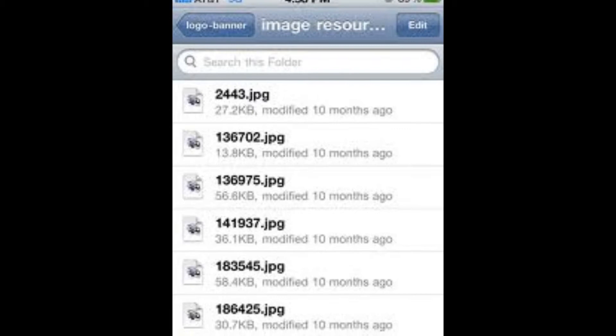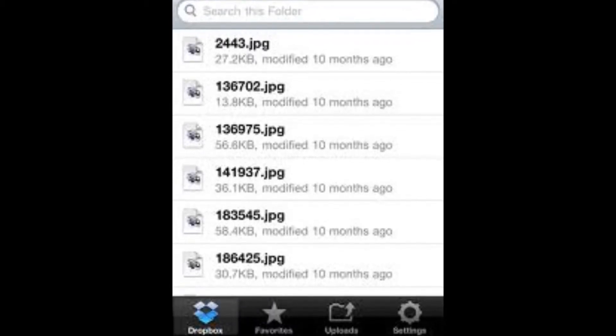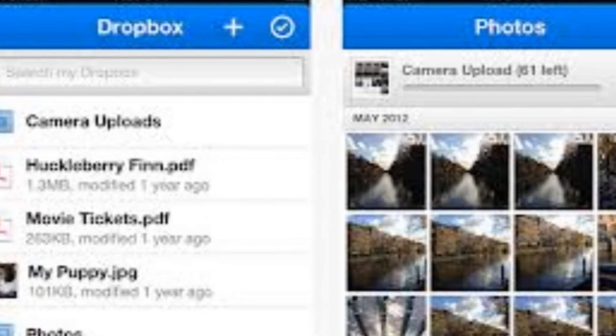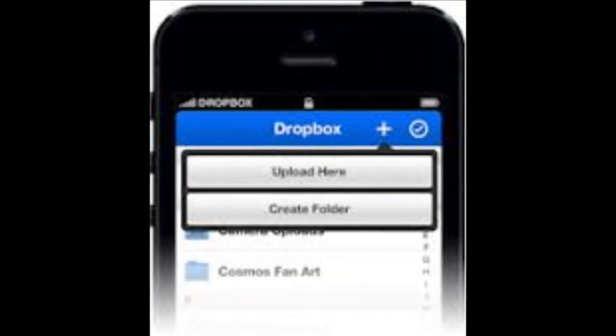The only issue I have is the somewhat limited amount of space at 2GB, but by completing various actions you are able to get more. Some recent additions to the app add more features for sharing what's in Dropbox.